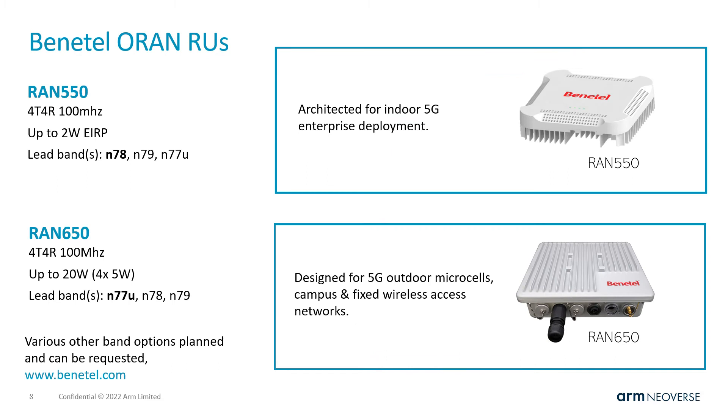Benetel is one of the pioneers of open RAN radios and is known for their good quality radio designs. Benetel is currently focusing on providing open RAN RUs and is one of the few specialist western RU providers. ARM is integrating Benetel radios as part of the ARM ecosystem, and today we are integrating with Benetel's latest radio products in our solution architecture.